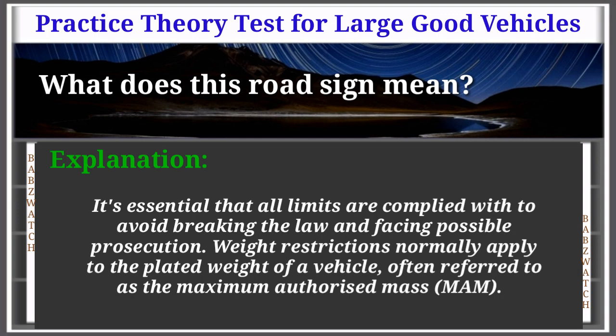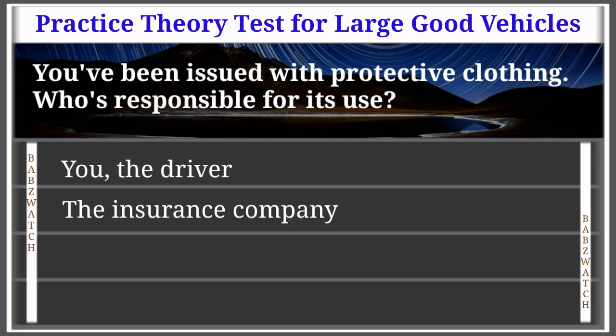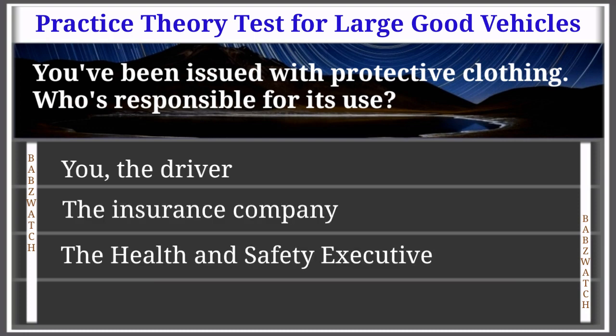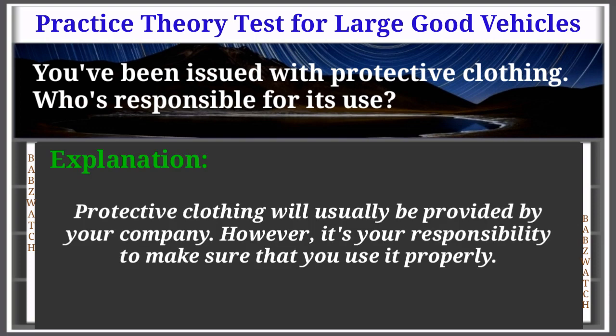Question 42 of 50: You've been issued with protective clothing. Who's responsible for its use? You the driver; the insurance company; the Health and Safety Executive; or your employer. The correct answer is: you, the driver. Protective clothing will usually be provided by your company; however, it's your responsibility to make sure that you use it properly.